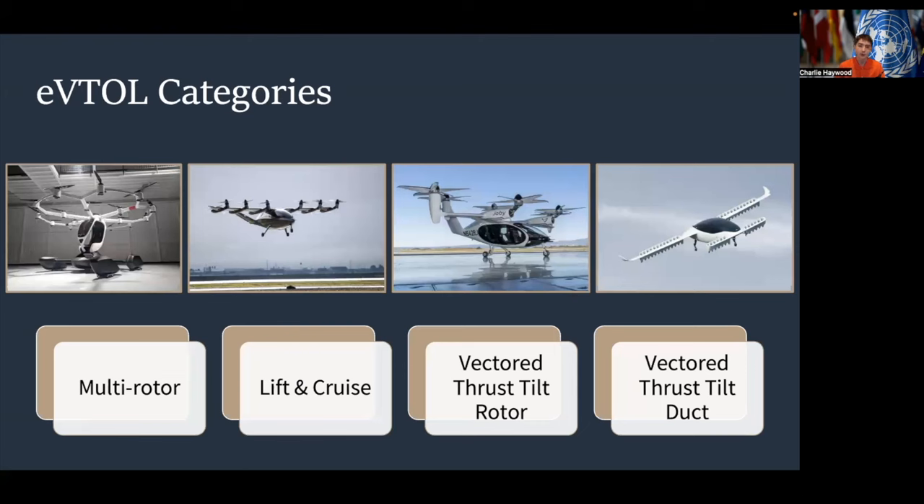Let's talk about the categories of eVTOLs. There are multi-rotor, lift and cruise, vectored thrust tilt rotor, and vectored thrust tilt duct eVTOLs. Each of these categories has a different horizontal or vertical power requirement dependent on the design, and each has a different merit and trade-off with their respective propulsion systems that have unique applications.